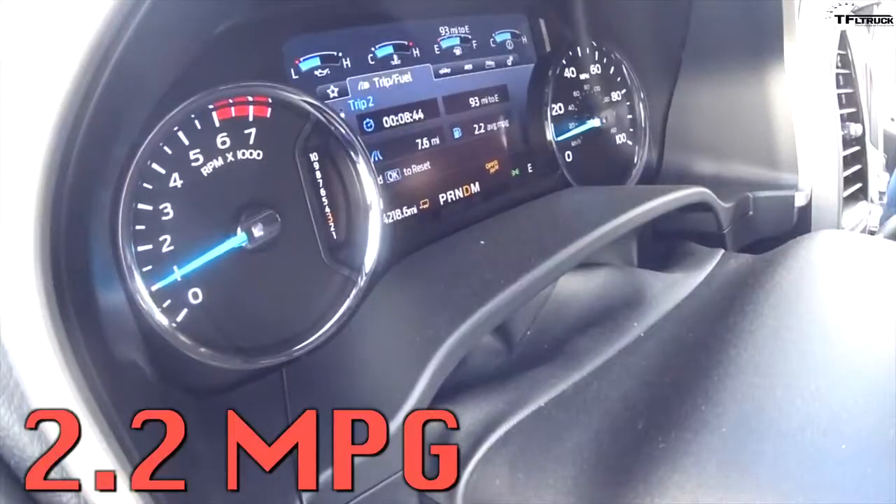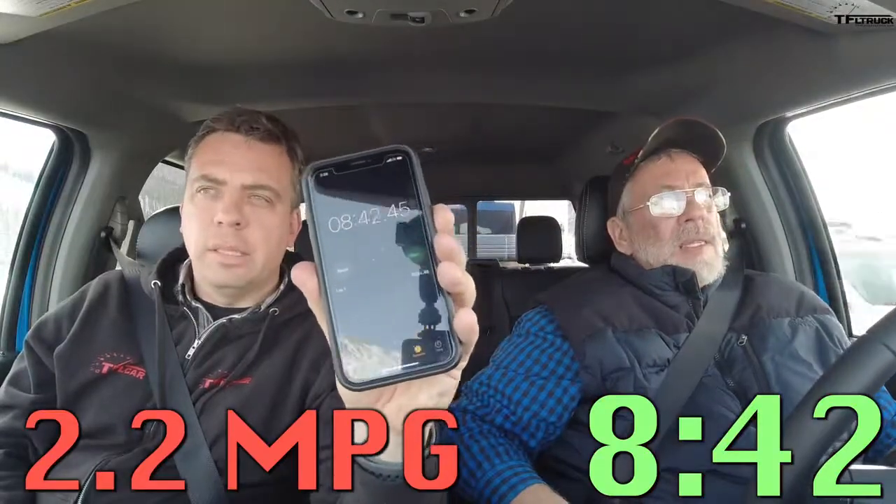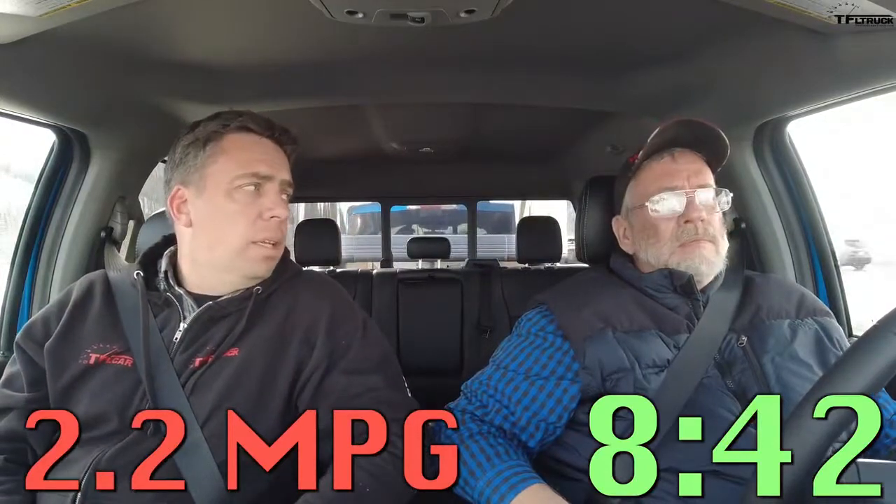Stopping the clock — fuel economy is 2.2 mpg, and the time is 8 minutes and 42 seconds. That's quite a bit better than the Chevy, which did 11 minutes 50 seconds. This is quite remarkable how this engine performed with the 4.30 rear end. We did hit a little bit of traffic near the very end.